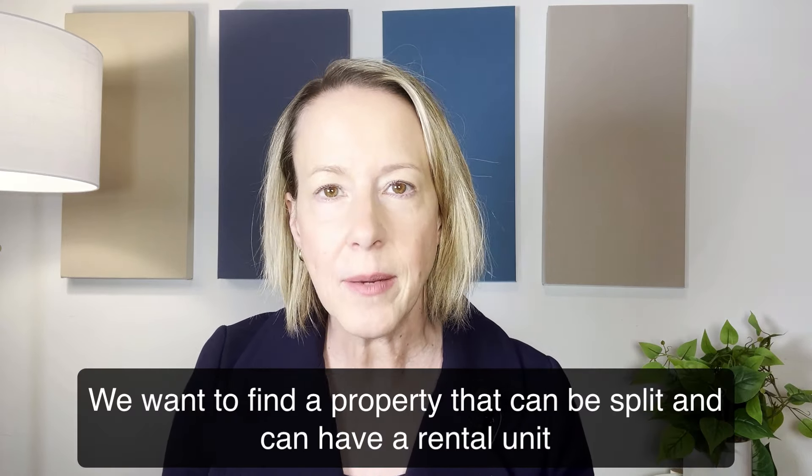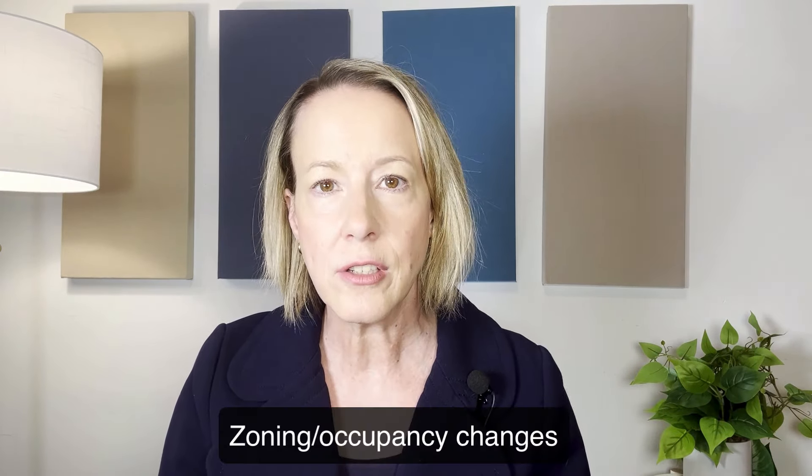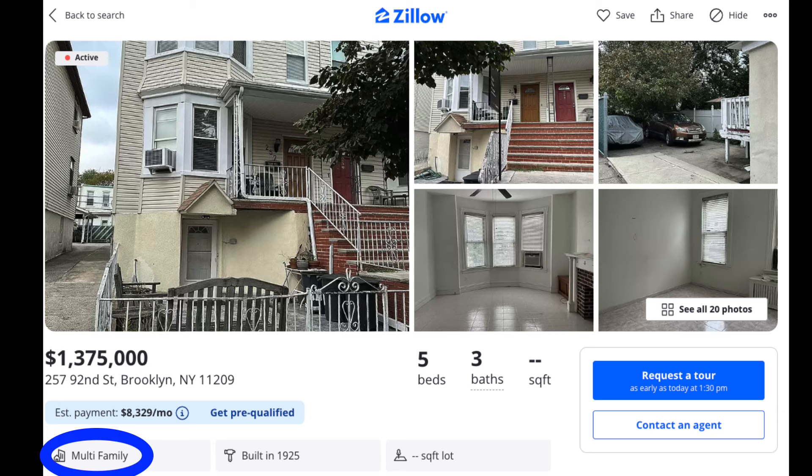In thinking about a property to do this exercise with, we want to find a property that can be split and can have a rental unit. Luckily there are many properties across the United States that we could do this exercise with. For the purpose of this video, I'm going to pick a home in my own neighborhood, Bay Ridge, Brooklyn. This is a multifamily so we know that we can have a rental unit and finance it as such, although it looks like a single family, not an apartment building, so it can serve all three purposes we're exploring and it's priced at $1,375,000.